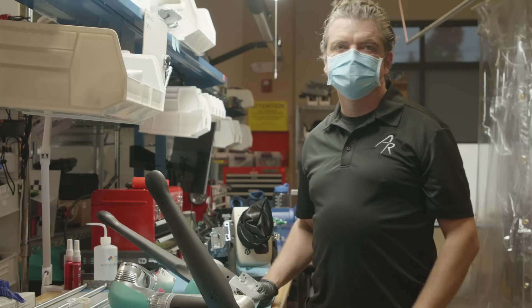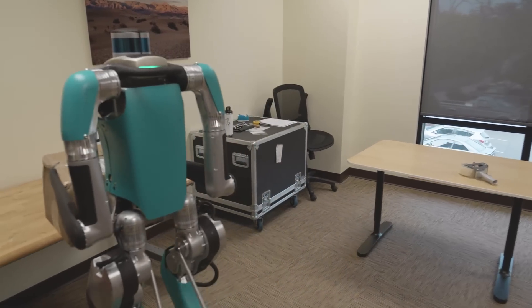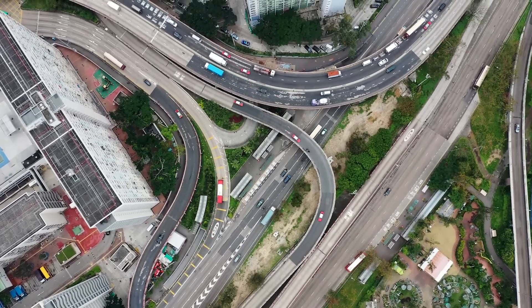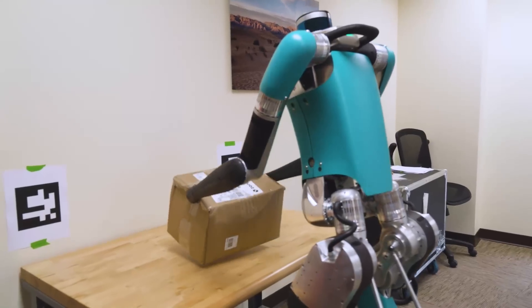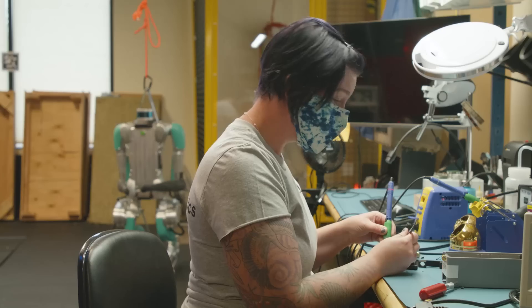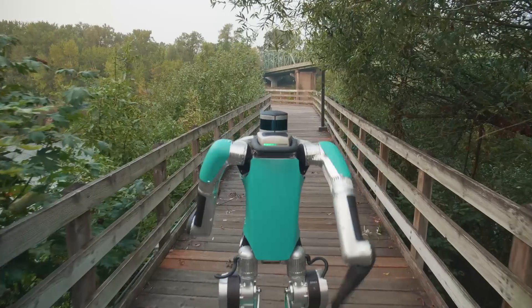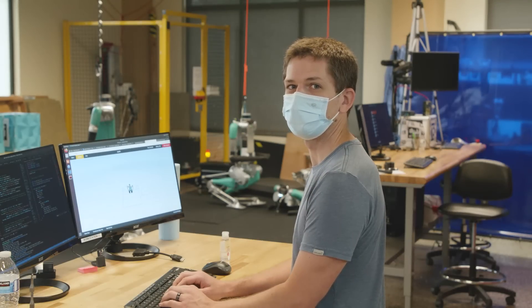This technology just didn't exist in a way that could be implemented a small number of years ago, and it's going to change things. With the automobile, we had to build roads. With legged robots, we've already built the infrastructure. Legged robots are going to change the world as much as the automobile did. Robots that are our form factor live in our spaces. Now that we have the technology and know how to do that, now that they're starting to be useful, it's going to grow.